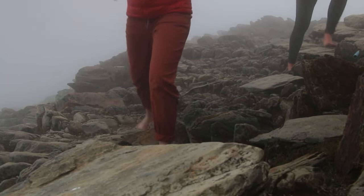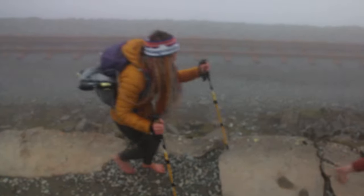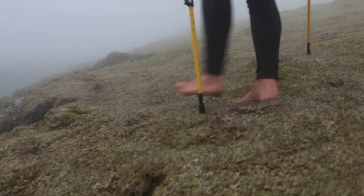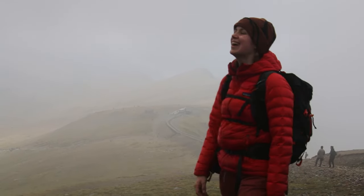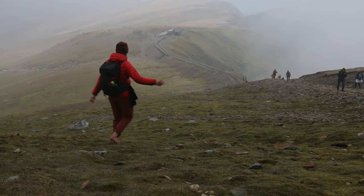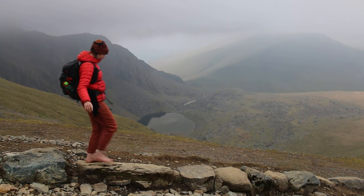That felt like such an accomplished moment. We were at the highest point in Snowdonia, the highest point on our whole journey, and now all we had to do was the descent. I think we made it up in about four hours and we were hoping to smash it down really quickly. That was a dream which was not to come true. Up until the summit of Snowdon I was feeling on top of the world and my feet were feeling great. It wasn't until I started descending that I started losing my mind a little bit.